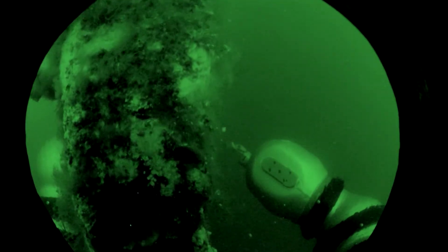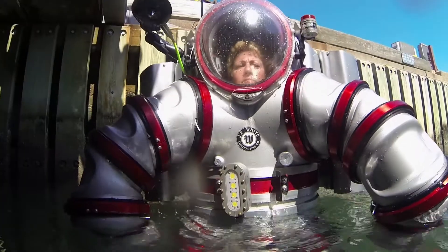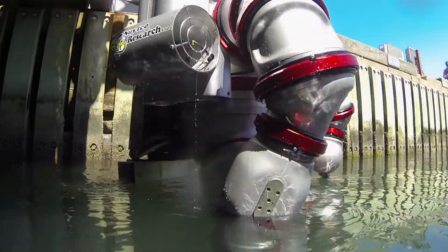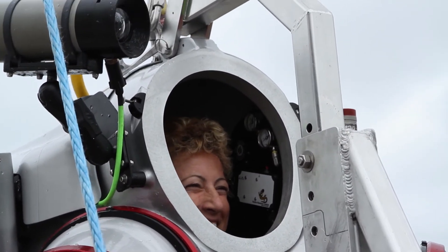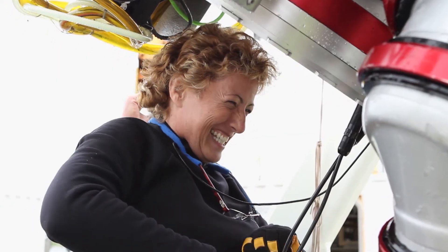I got thruster! Yay! As the first female to fly the exosuit in the ocean, I am both humbled and honored. But for me, the greatest thrill was to be included as one of the lucky few pilots. After a week of training, I am ready for the next step: deep ocean exploration.